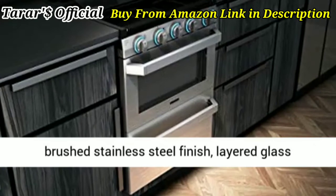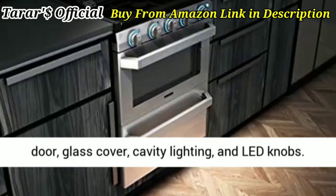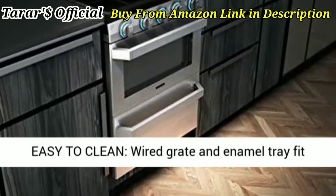Design features include a brushed stainless steel finish, layered glass door, glass cover, cavity lighting, and lead knobs.